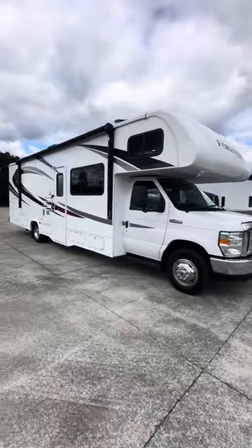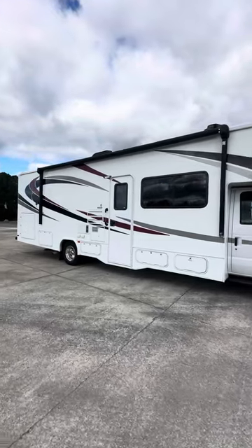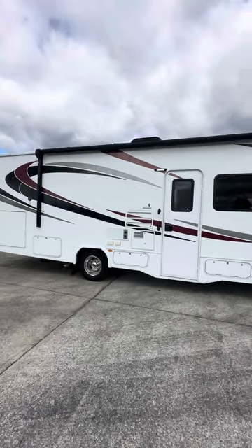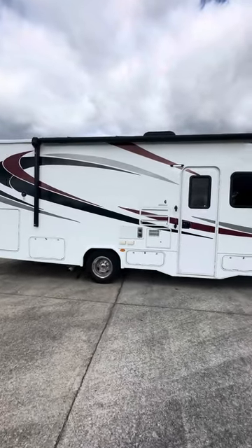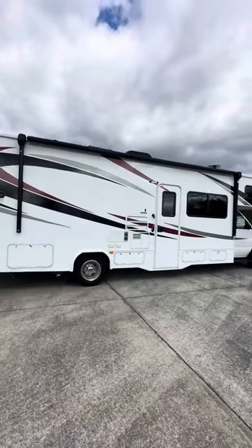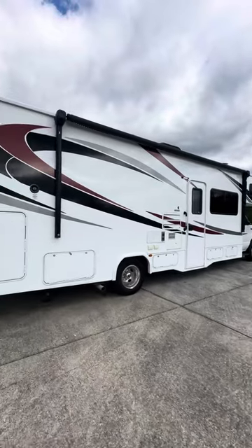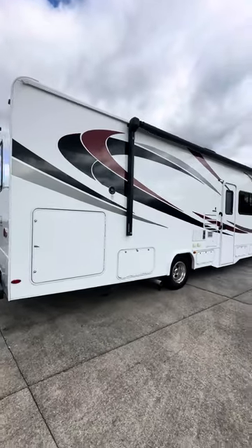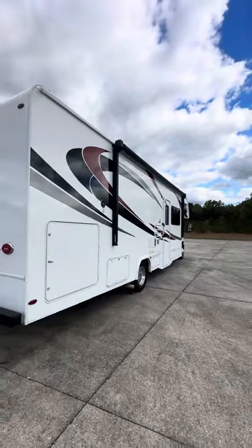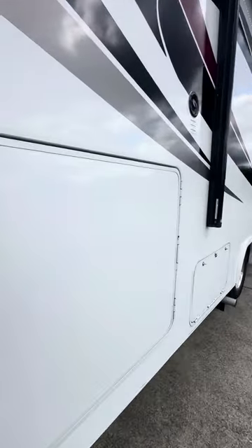Everybody, this is Nathaniel of Countryside RV Sales in Corbin, Kentucky. Got you a nice 2018 model Forest River Forester, model number 3050 DS. Gorgeous coach, loaded up all the way around, got all sorts of compartment space, power patio awning, sitting on the E450 chassis with the Triton 6.8 liter V10 engine. Beautiful coach — as you can see in the pictures, the awning is out, and there's one humongous compartment here.